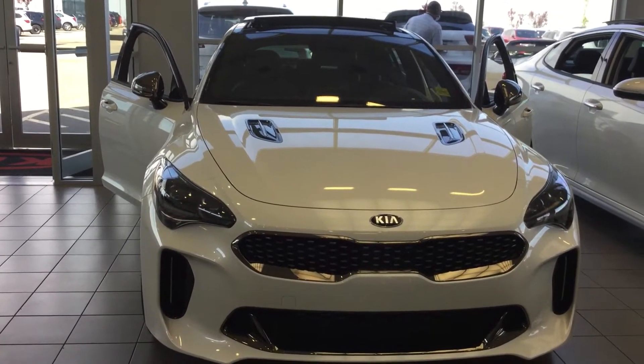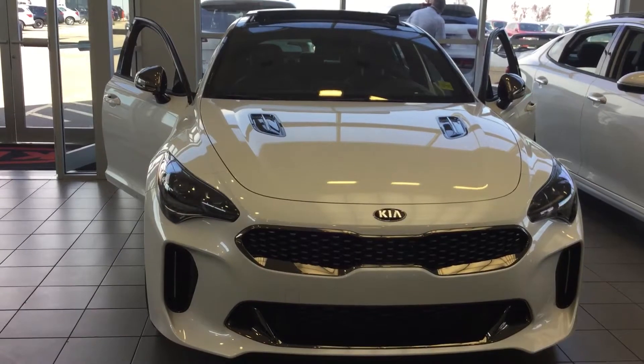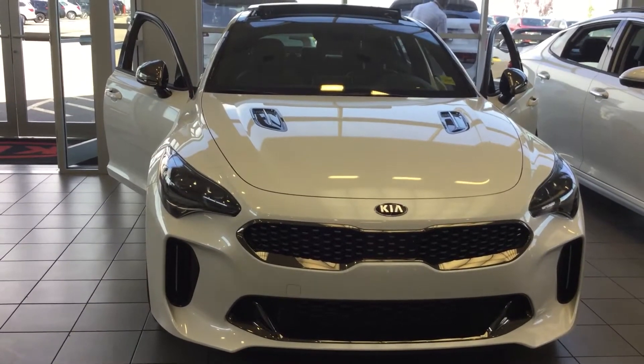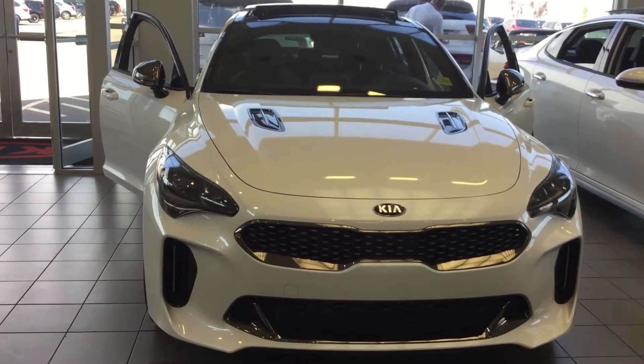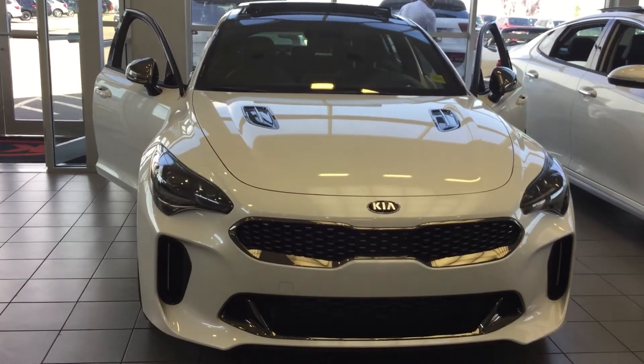Good morning, Joe. This is Bruce here from Showa Kia. I just met you and your wonderful wife here. First thing I'd like to say, thank you so much for stopping by Showa Kia and giving me a chance to meet you guys. It was an honor.